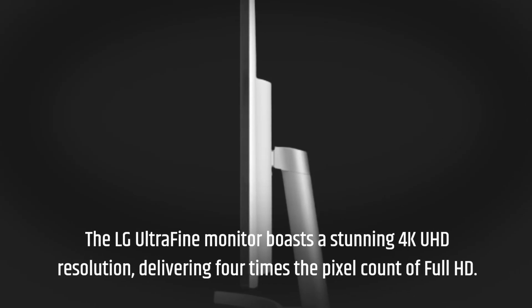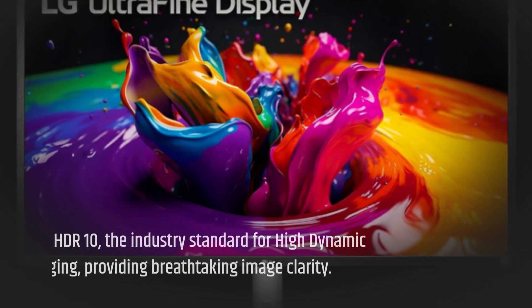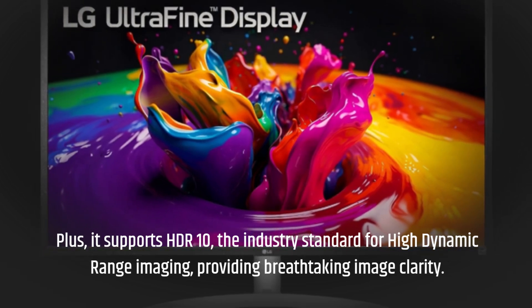The LG Ultrafine monitor boasts a stunning 4K UHD resolution, delivering 4 times the pixel count of Full HD. Plus, it supports HDR10, the industry standard for high dynamic range imaging, providing breathtaking image clarity.